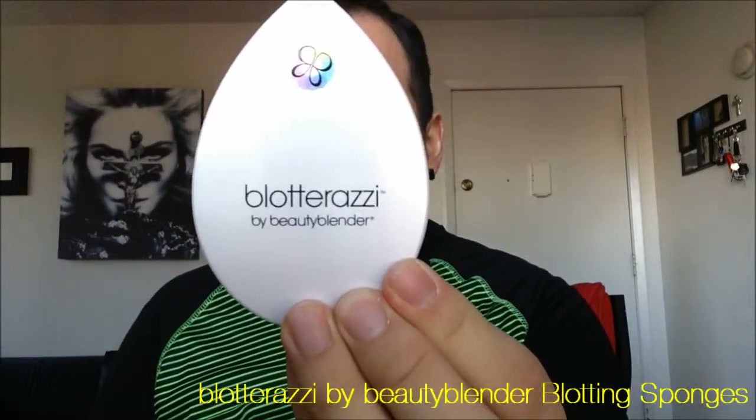My fourth favorite for this month is going to be the Blotterazzi blotting sponges from Beauty Blender. These are two sponges that come within this little compact — you open it up and it has a mirror in it, and the sponges have the Beauty Blender shape. I apologize because they're kind of dirty because I've been using them, and they are very useful for blotting your face. During the day, if you see that your forehead is getting shiny or your nose, you go ahead and just dab it on and it'll absorb the oil without disturbing the makeup. You can see a little bit of makeup there, but like I said, I've been using them nonstop every day.